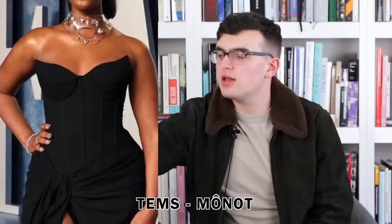Next up we have Thuso Mbedu wearing a black corset strapless gown with a sarong-style skirt and a big high slit. It's okay — not super memorable or exciting. It fits well and accomplishes making her look gorgeous and wonderful, but again kind of blah. For the vanity fair it could have been a little more exciting.